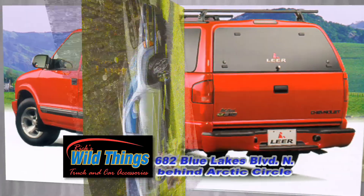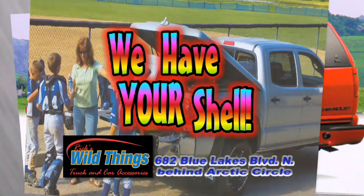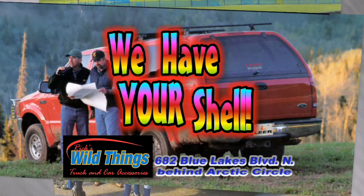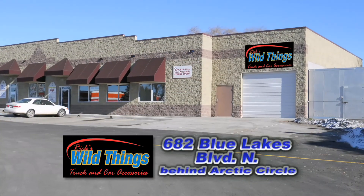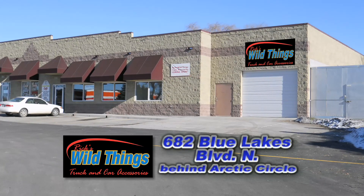There's no need to go out of town. We'll meet or beat competitors' prices. We have the shell for your budget and style, only at Rick's Wild Things — your car and truck accessory store.